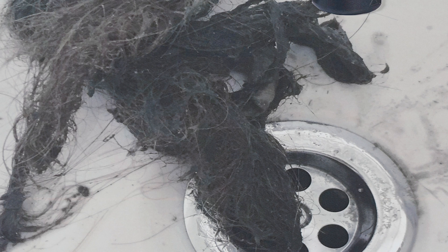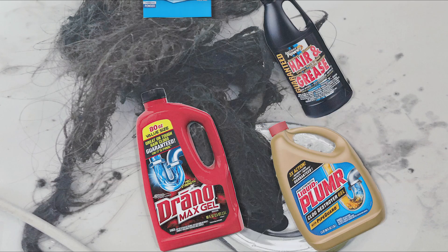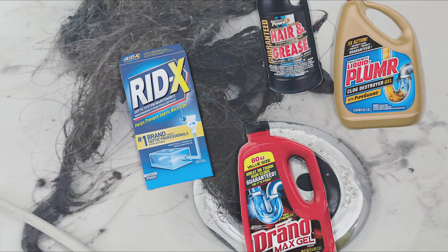If sinks drain but the tub doesn't, you may have a build up of hair clogging the pipes. Used properly according to the directions on the product, drain cleaners such as Drano, Liquid Plumber, and Dissolve can work well.